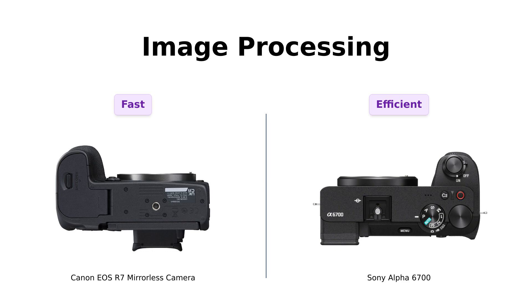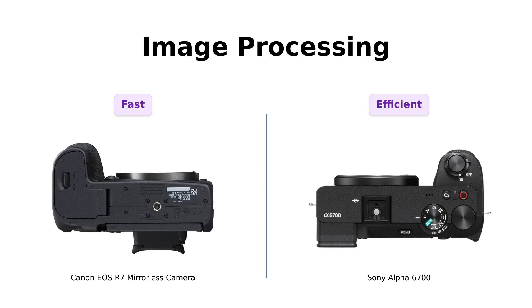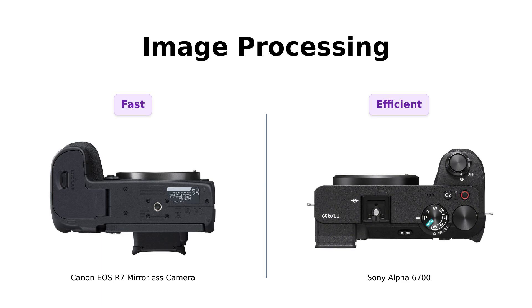The Sony Alpha 6700 is also praised for its speed and quick performance, but some users feel that it requires more time to learn to use effectively. So you're golden either way — just don't ask them to make your morning coffee.